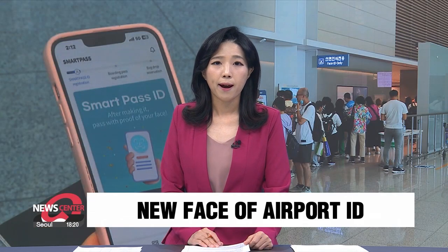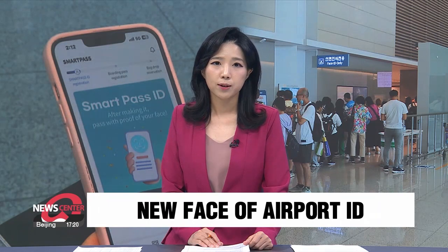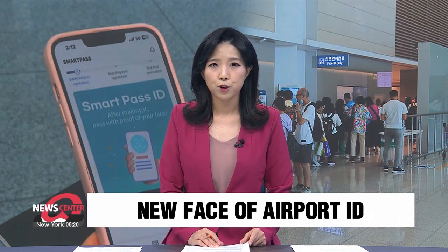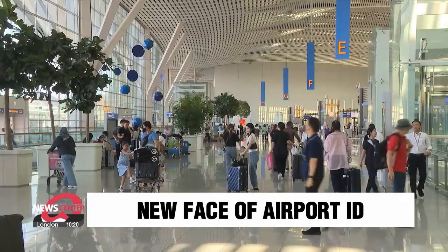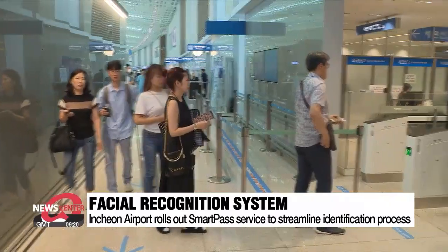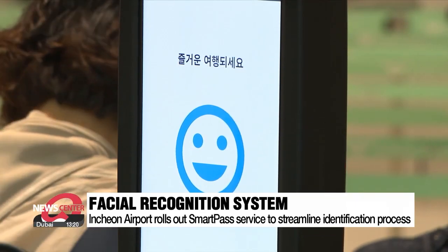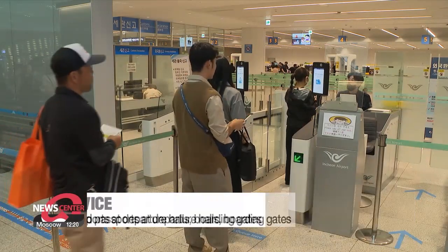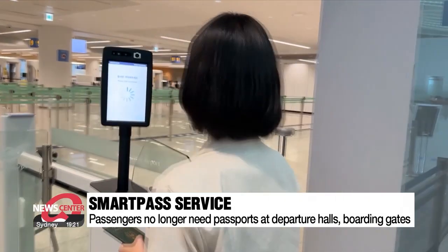The human face is replacing passports and boarding passes for travelers departing from South Korea's Incheon International Airport. The new SmartPath service at the country's largest airport streamlines the passenger identification process by using facial recognition technology. Passengers no longer need to take out their passports and boarding passes at departure halls and boarding gates — all they need is their face.